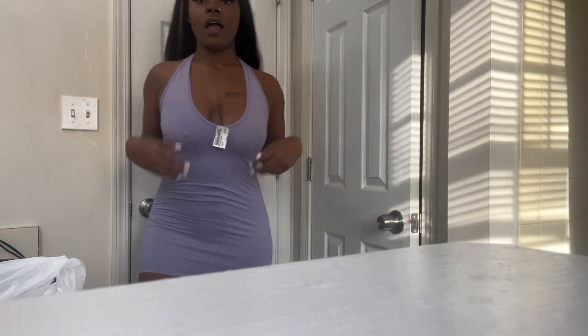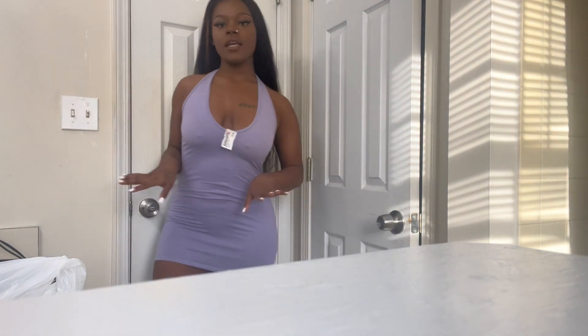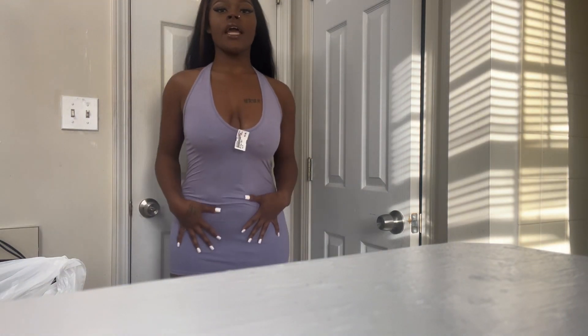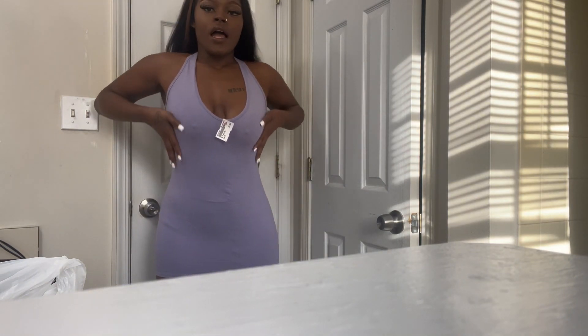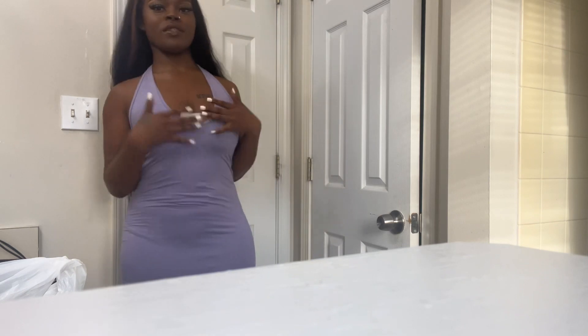Here's the next one — this is also another one I got. This one is really cute, I love the way it fits on my body, I love the way it fits on my shape. This is like a if-you-want-to-go-out type of dress. Dress it up with some cute little accessories and yeah.